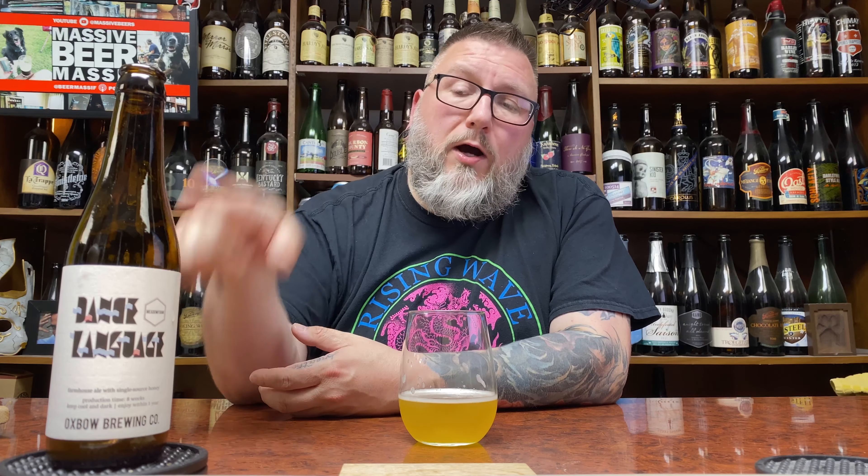How you doing YouTube? Matt Massa Beer Reviews back with a little bit of Oxbow up in this piece. I'm loving these Oxbow four-pack bottles, to be perfectly honest with you. I did one of their Farmhouse Pale Ale — it was quite nice. I'll probably post this one along with that one.